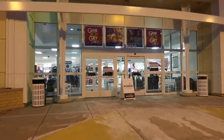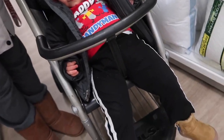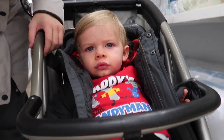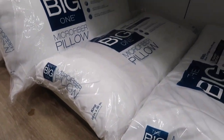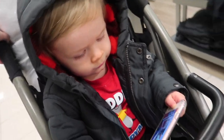We're now in Kohl's and Jackson is just chilling so hard in the cart seat. I am at Kohl's looking for king pillows — I'm gonna use my mom's Kohl's card. There they are — king pillows. I got two pillows and we are now checking out and going home.